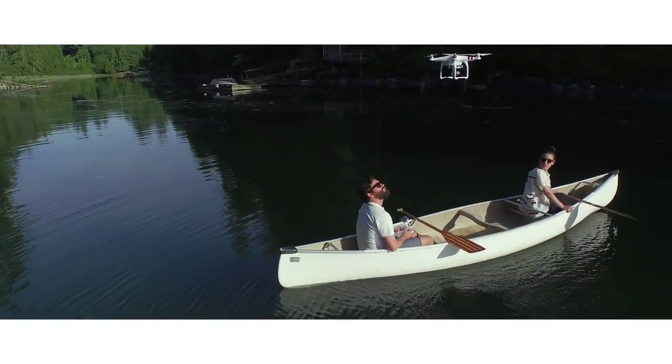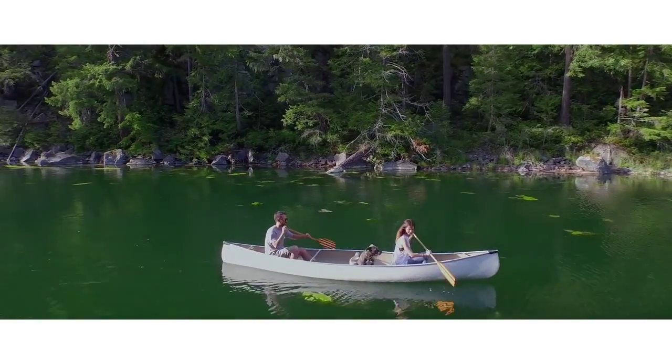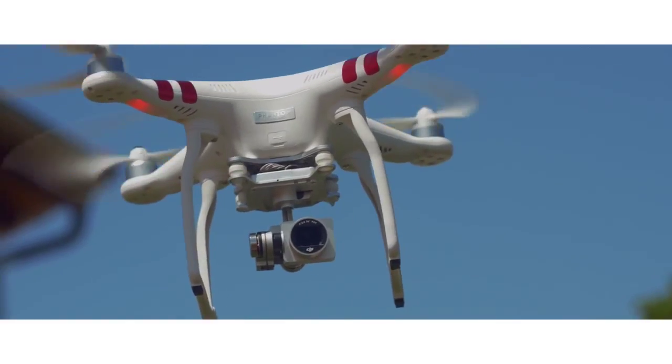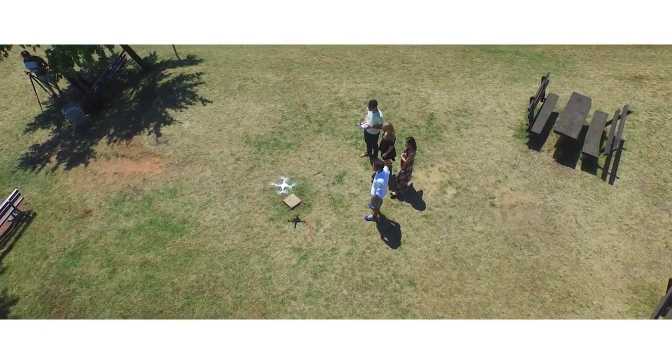Built-in GPS and state-of-the-art intelligent flight systems combine to give you peace of mind as you fly, with the Phantom's auto-hover capabilities and return-to-home feature making every use easy and safe.